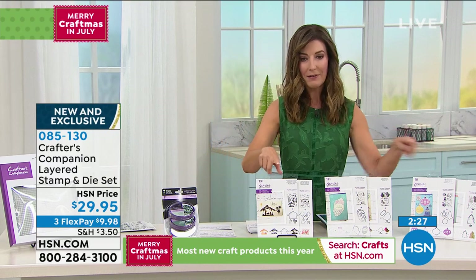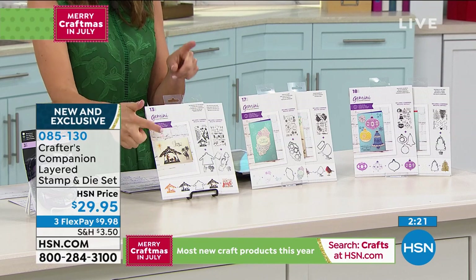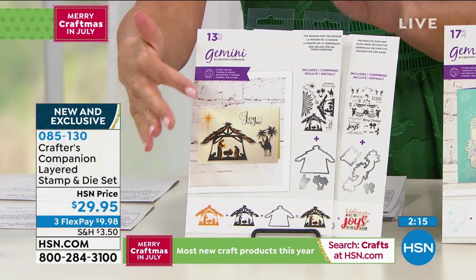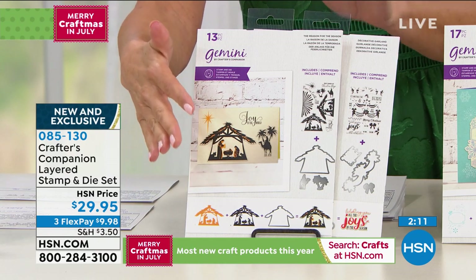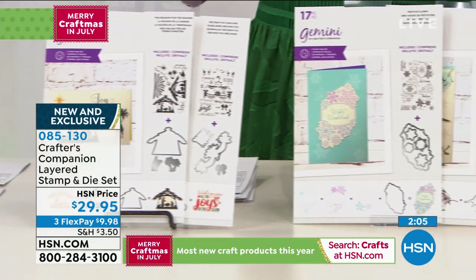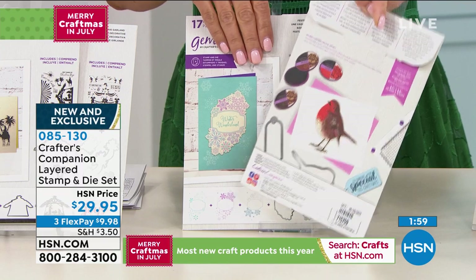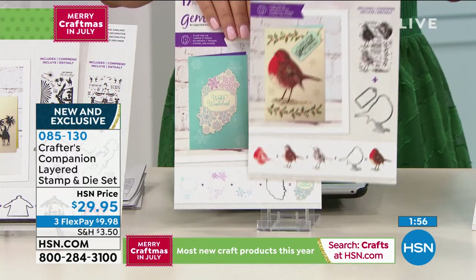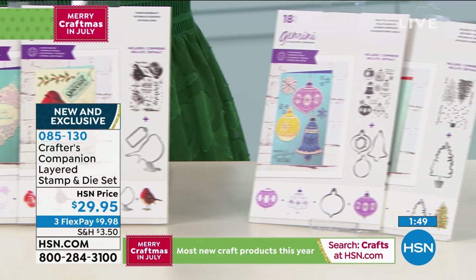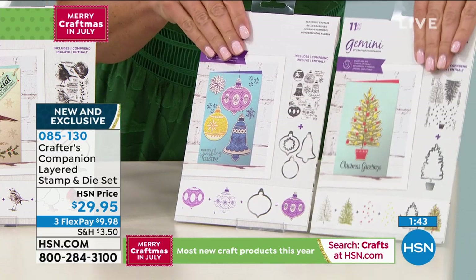Let's break down the three choices one more time. If you want the nativity scene, order Traditional Christmas — it has the reason for the season, 15 pieces including the star, camels, and palm trees. Winter Wonderland has the birds and all kinds of festive flurries and snowflakes — this is the most popular on Facebook. Modern Christmas has the trees and ornaments, and appears to be the most limited option.